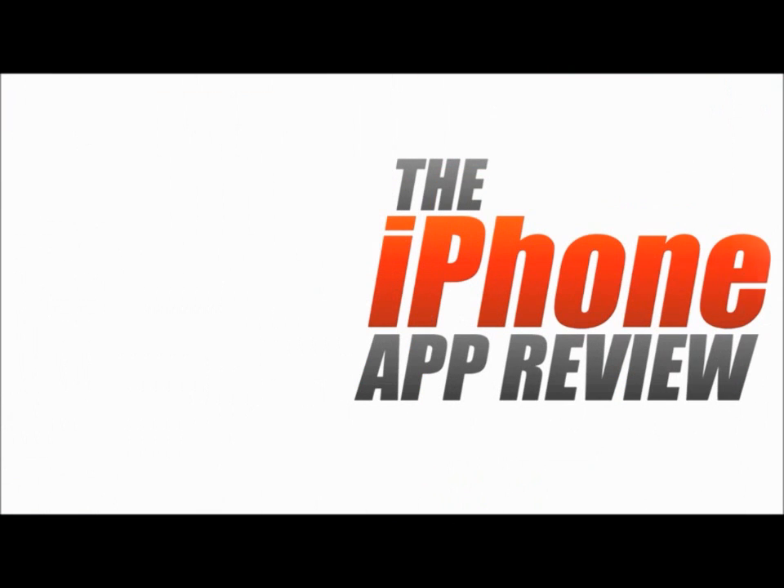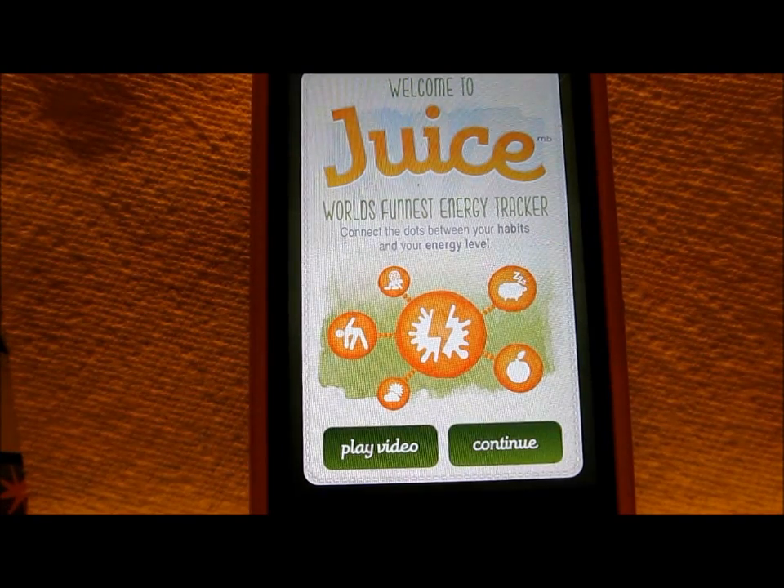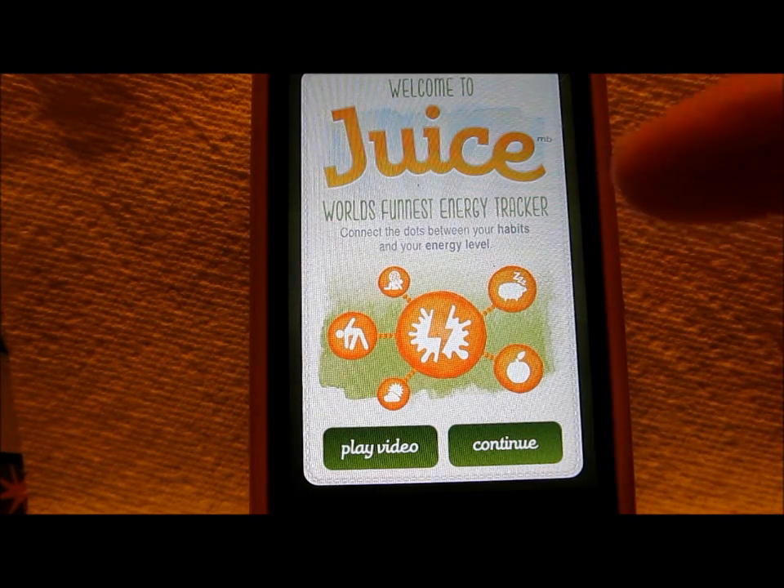This video app review is brought to you by theiphoneappreview.com. Hey, what's up, guys? It's Philip Chan here for the iPhone app review. Today, we're going to take a look at a little app here called Juice, the world's funnest energy tracker.